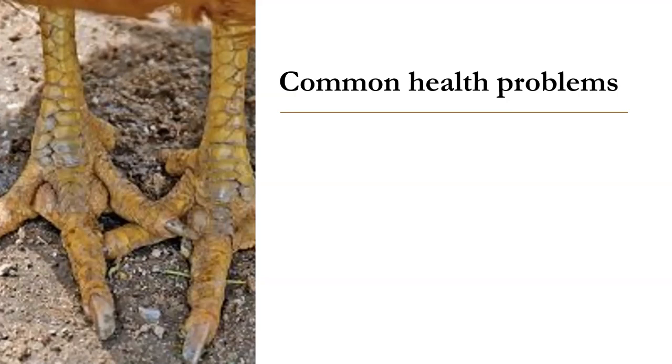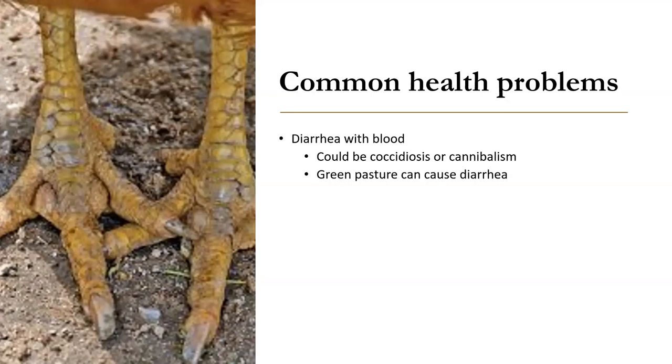Let's go through the next section on health questions. There are some common health problems that a good manager of your backyard flock needs to be on the lookout for. Again, just observation is key.